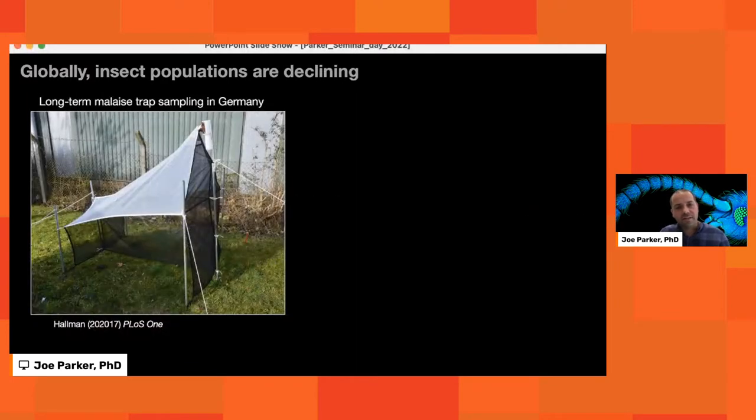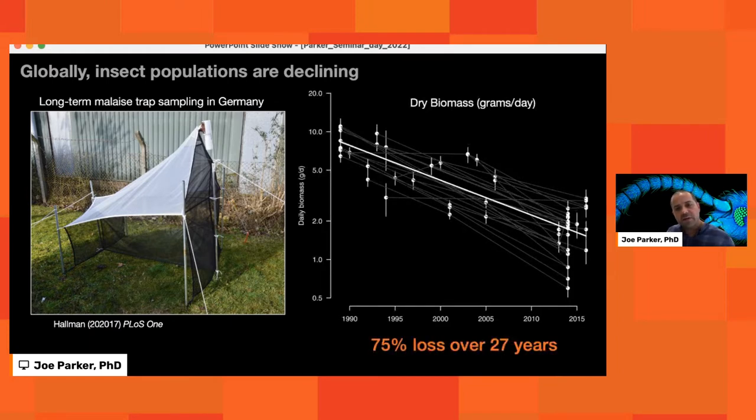The first evidence for insect declines was published a few years ago, coming largely from amateur entomologists working in Germany who trapped flying insects in malaise traps at different sites across Germany over about 27 years. A malaise trap is kind of like a tent with a central wall; flying insects bump into this wall and are directed up into a collecting cylinder. What these amateur entomologists found was truly shocking: a drop of about 75% of total insect biomass in just under three decades.